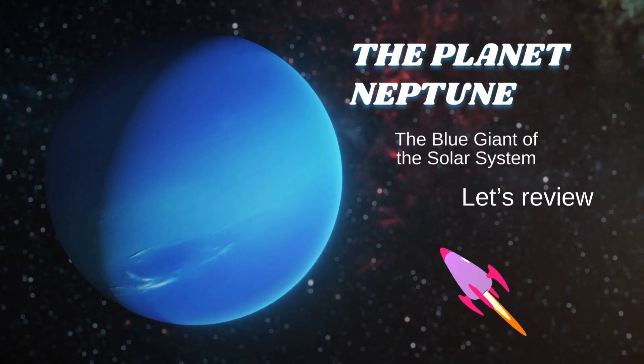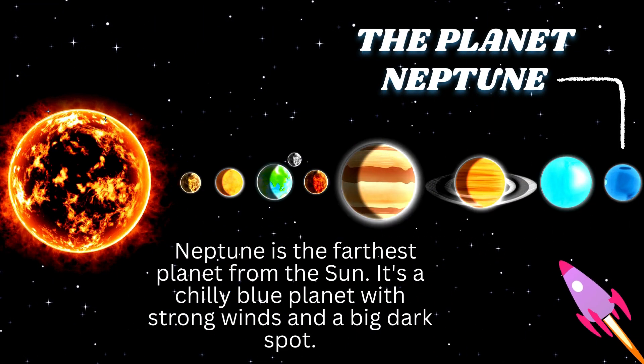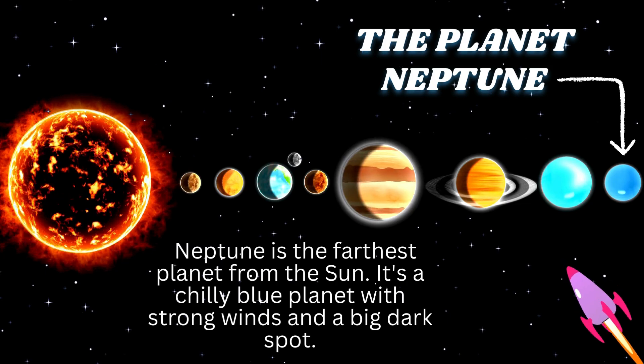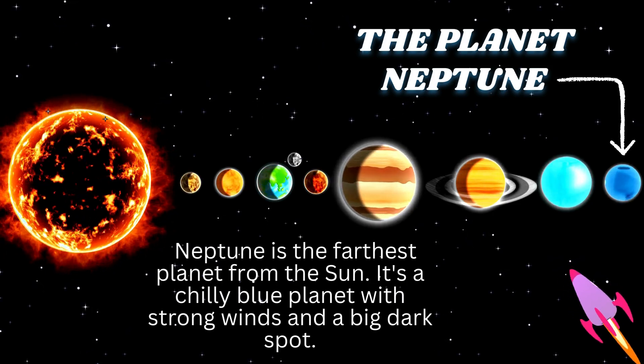The planet Neptune, the blue giant of the solar system. Neptune is the farthest planet from the sun. It's a chilly, blue planet with strong winds and a big, dark spot.